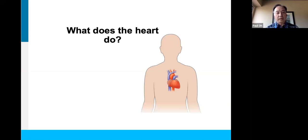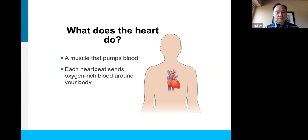Let's start off the discussion by reflecting on what the heart really does. If we think of the heart as a large muscle about the size of a fist, in the center to left part of your chest, its primary function is to pump blood around the body. Each heartbeat sends oxygen-rich blood around the body, and oxygen is required for normal functioning of all of our organ systems and all of the cells throughout the body.